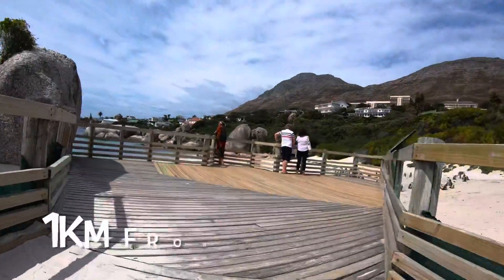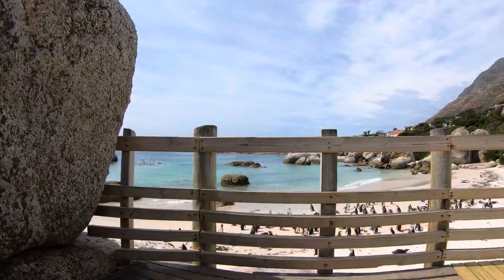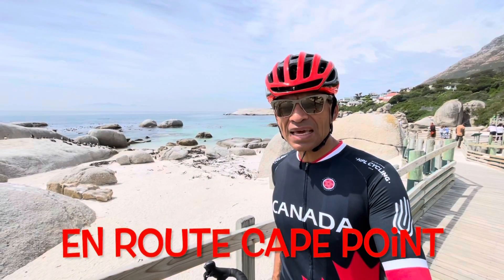I'm at Boulders Beach. Boulders Beach is about a kilometer outside of Simon's Town on the way down to the Cape Point.